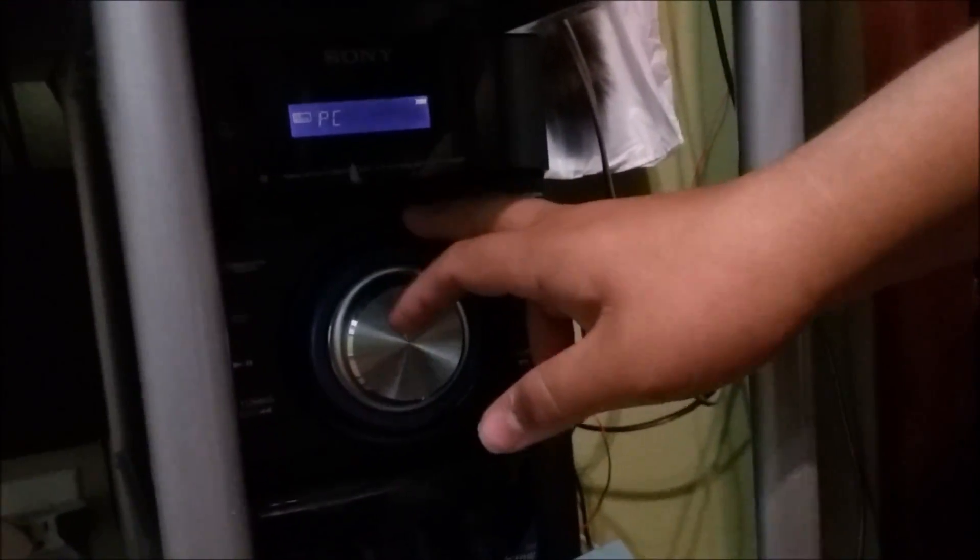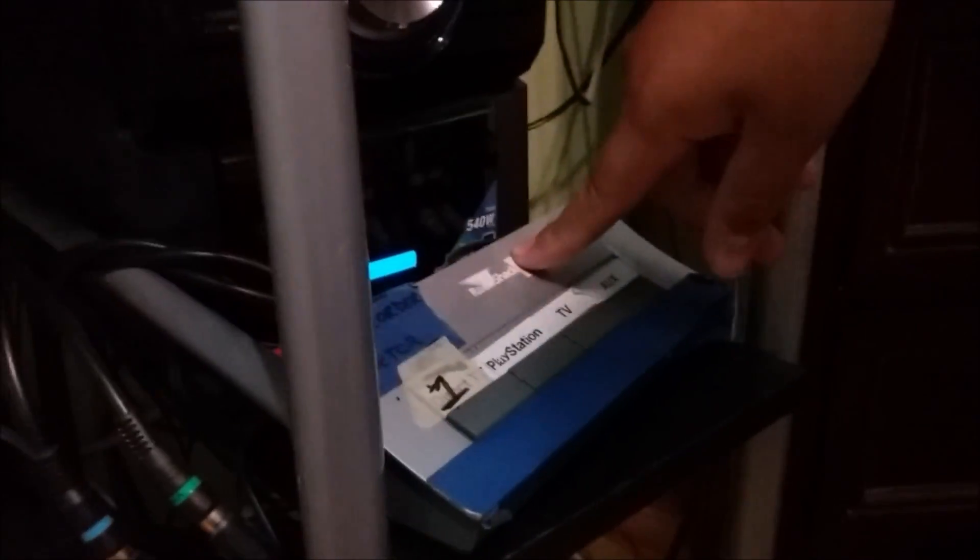Down here we have our mini hi-fi component system — INC IC EC9 stereo speakers with subwoofer. Right here we have our Radio Shack 4-to-1 selector box, so with a flip of it I can just change it to whether the TV, PlayStation — I used to have DirecTV — or the off-source.